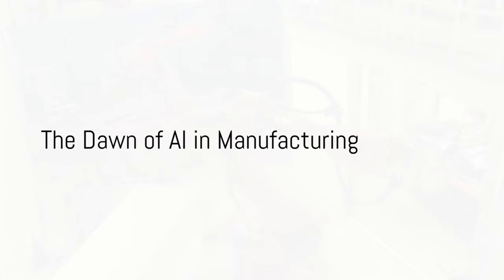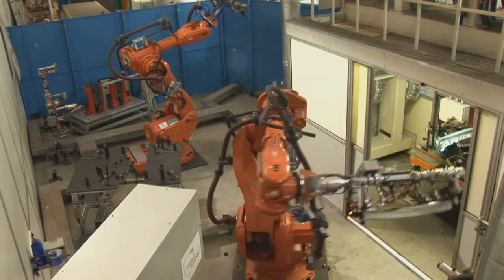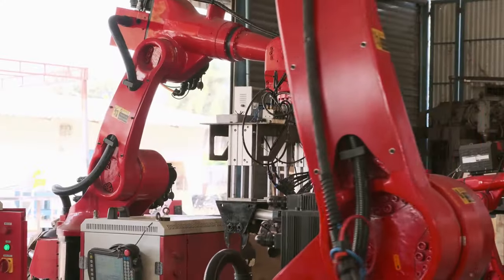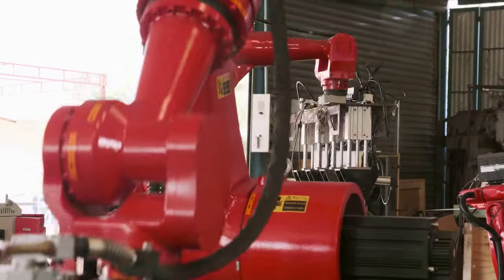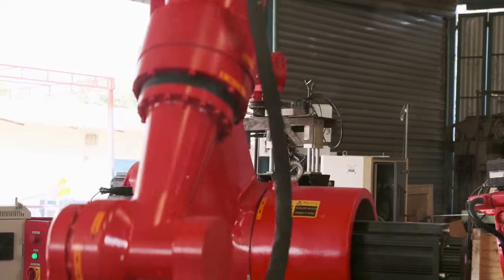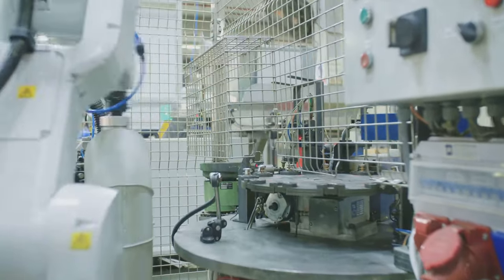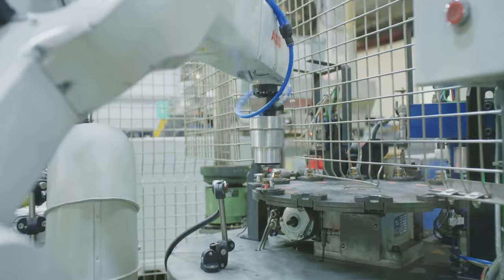Imagine a world where machines outperform humans in manufacturing tasks with impeccable precision at lightning-fast speeds. Welcome to the era of artificial intelligence in manufacturing. As we step into this new age, we witness the dawn of AI transforming the manufacturing landscape like never before. AI-driven automation is not just a trend — it's a revolution, one that brings with it a myriad of benefits that are changing the game.